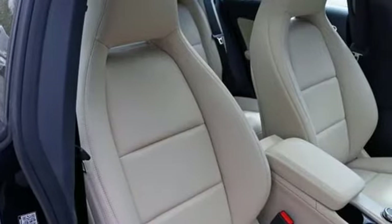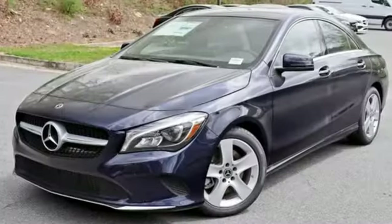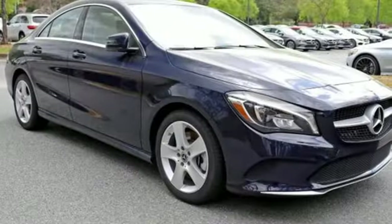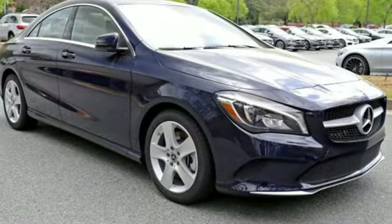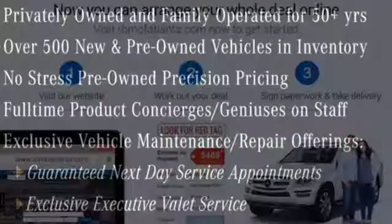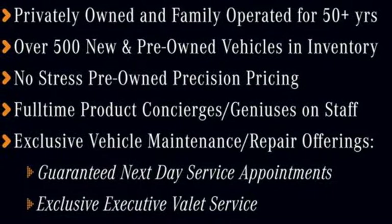Ambient interior lighting greets you, front sport seats and dual-zone climate control add to your comfort, and the central controller and 8-inch color display add to the intuitive functionality. Maximize your drive time with entertainment choices and sensational performance. Treat yourself to this CLA today.